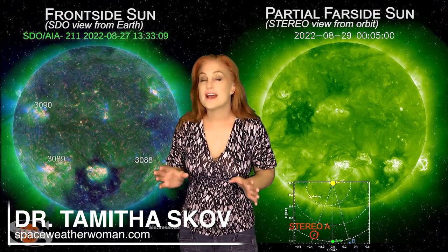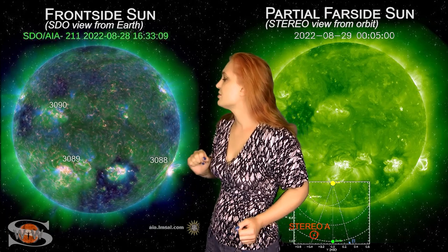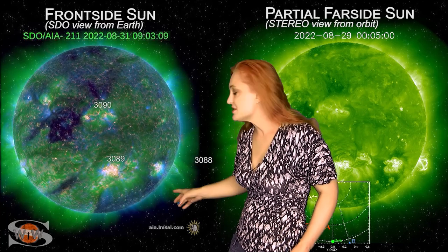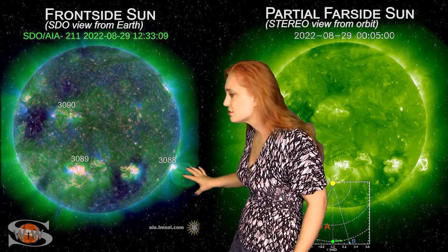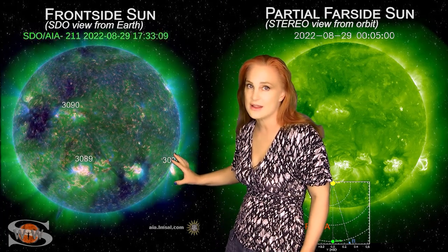Space weather this week calms down just a little bit when it comes to big solar flares. Looking at our earth-facing disk, you can see region 3088 rotating off of the earth's west limb — but not before it fires off one parting shot. This is a very big flare and it launched a massive solar storm that actually became a halo in coronagraphs. Don't worry, this solar storm is headed away from Earth, not towards it, so we're not going to see anything more.